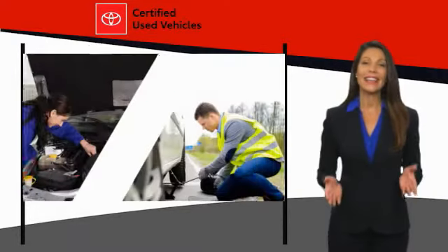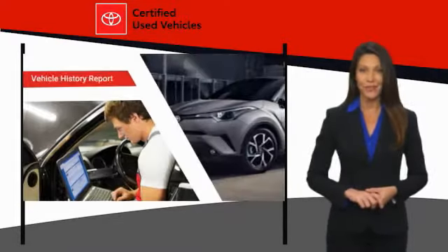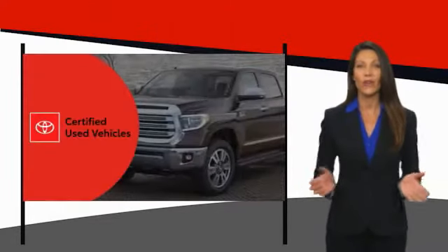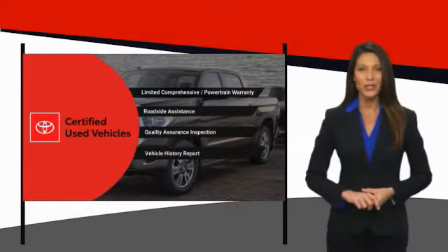After all, getting a high-quality, low-mileage Toyota at a great price is a smart move. That's why we created the Toyota Certified Used Program. It's the smart choice.